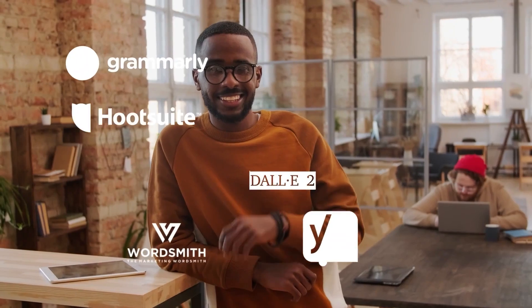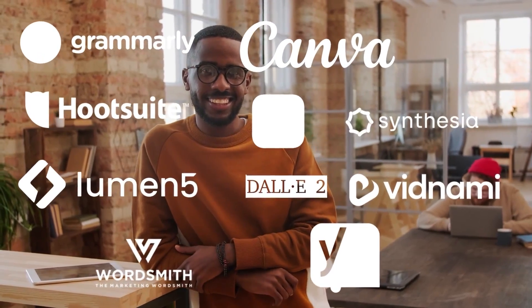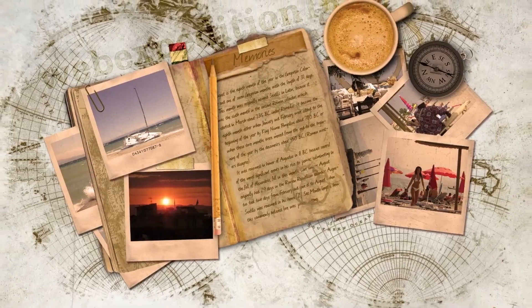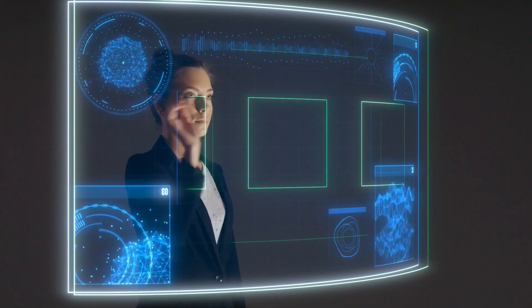And there you have it, folks — 10 AI tools that are changing the game in content creation. From writing and editing to video creation and SEO optimization, these tools can help you create high-quality, engaging content that resonates with your audience.